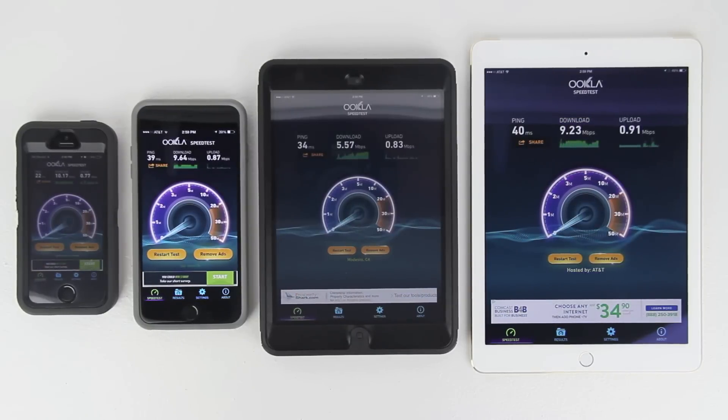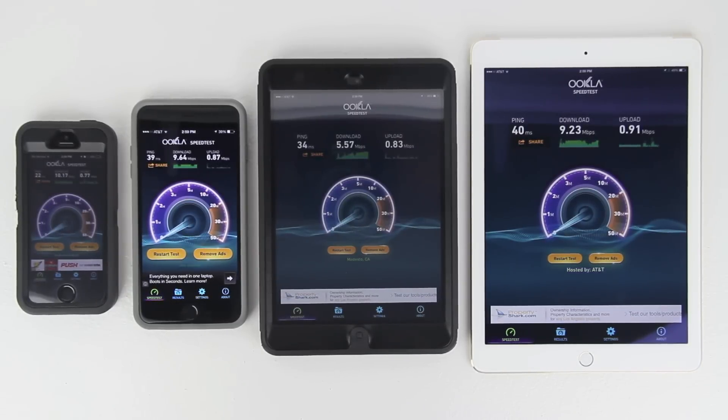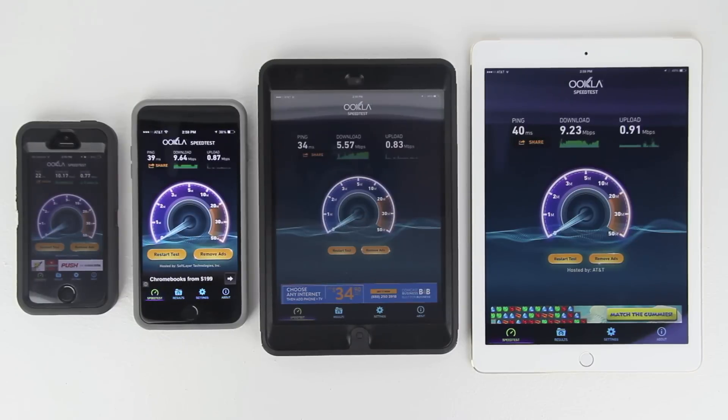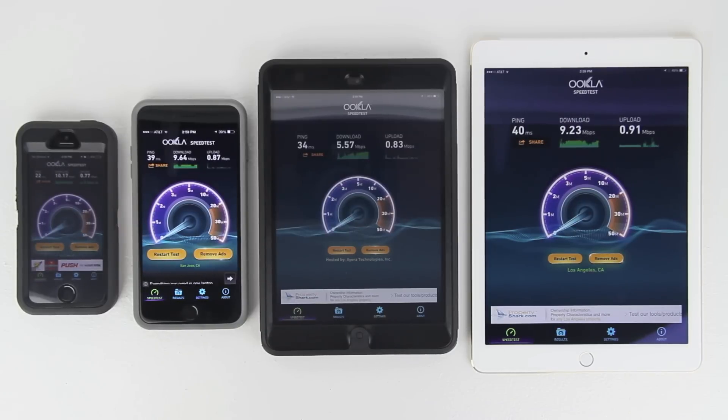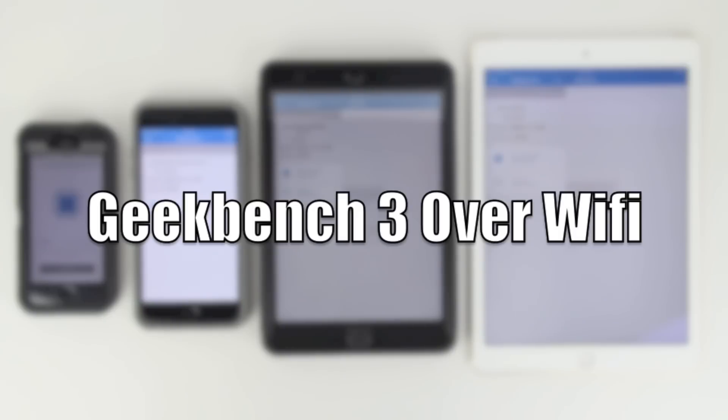All four devices have finished the first test — a speed test over Wi-Fi. Starting on the immediate left with the iPhone 5s: ping of 22, download 10.17, upload 0.77 Mbps. iPhone 6 Plus: ping 39, download 9.64, upload 0.87 Mbps. Retina iPad mini: ping 34, download 5.57, upload 0.83 Mbps. iPad Air 2: ping 40, download 9.23, upload 0.91 Mbps. Next up is Geekbench 3 over Wi-Fi.